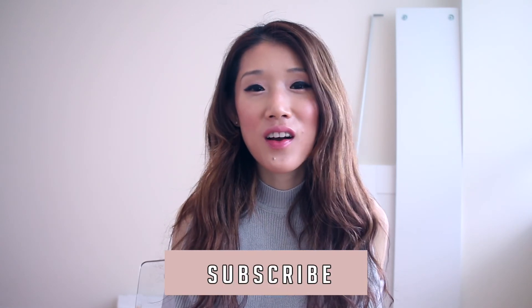Thanks for watching! I really hope my outfit ideas inspired you. Don't forget to subscribe to my channel and follow me on Instagram. Anyway, have a beautiful and great day, and see you in my next video — bye!